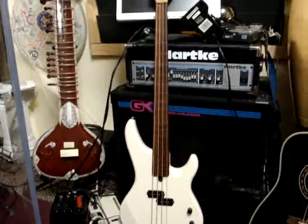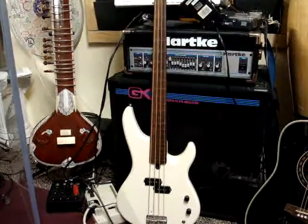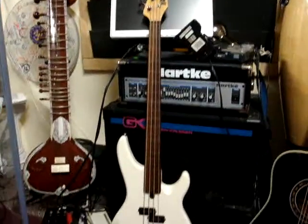This is a Yamaha RBX 250F, which is a Yamaha fretless bass. Very good condition.